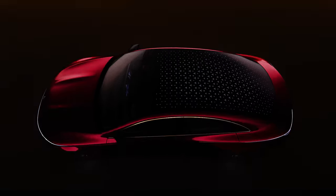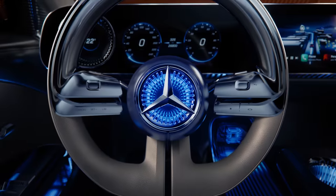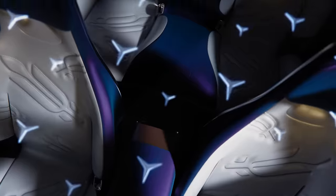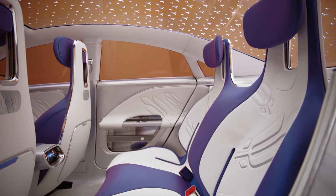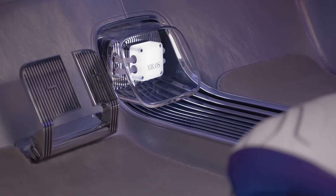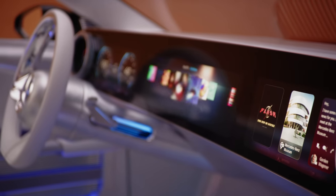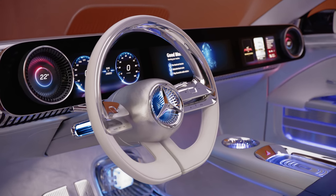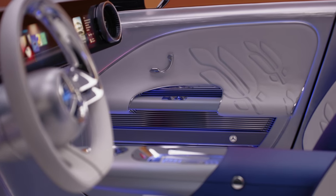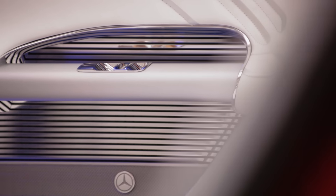A very distinctive exterior, certainly with more to discuss than the previous generation's CLA, and one that has a premium feel. The concept CLA promises some very clever interior touches including sustainable materials and a powerful so-called supercomputer from Nvidia that uses AI and machine learning. It's powerful enough to detect when children have been left alone inside the car by analyzing the breathing patterns of occupants. If a child is left inside, it can alert the driver via mobile phone, and if nobody responds it can alert bystanders and set the temperature to a safe level.